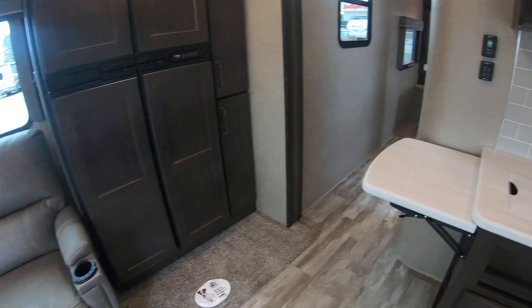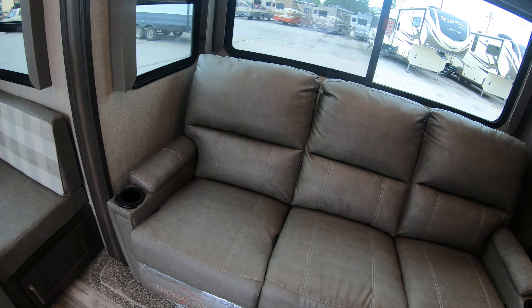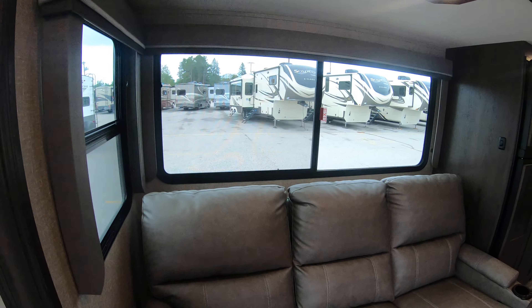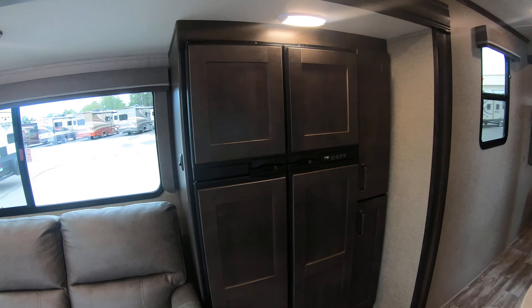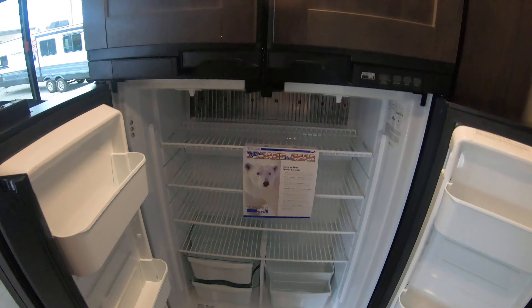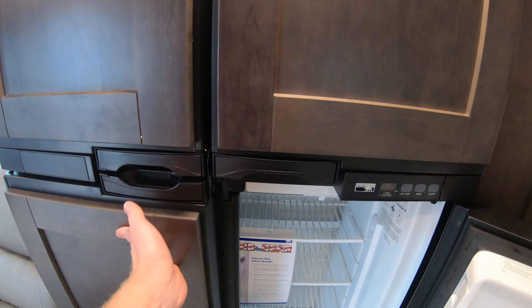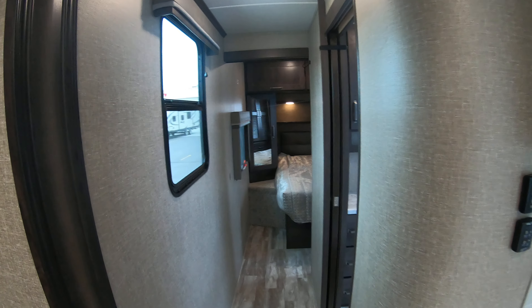There's a nice table extension right there. Turning around to this side, the recliners are heated and massaged with lights underneath. It's a nice big slide, and for this size of unit, there's a really big double-door fridge and freezer combo. You're not going to run out of room for storing food, that's for sure.